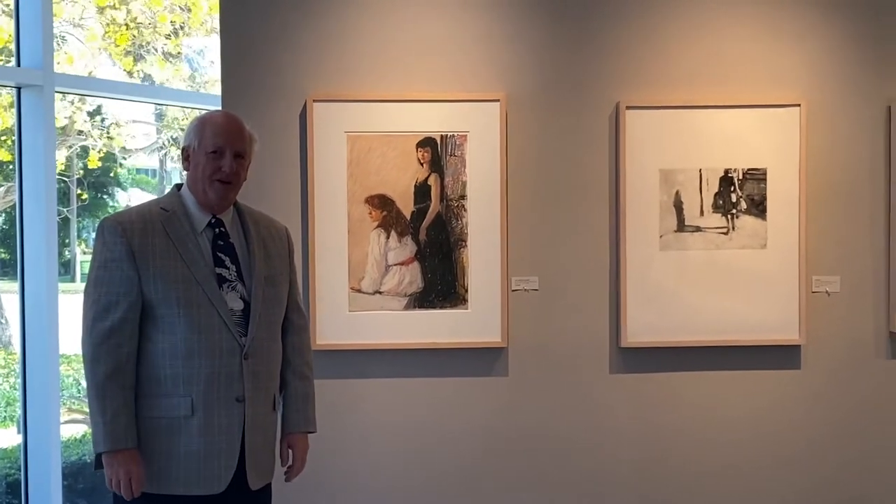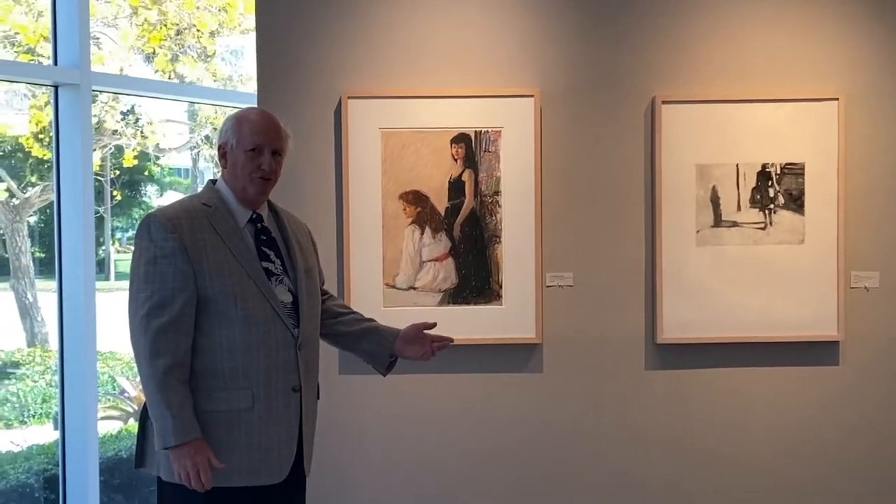Hello, my name is William Meek of the Harmony Meek Gallery. I'd like to introduce you to Richard Siegelman's work.